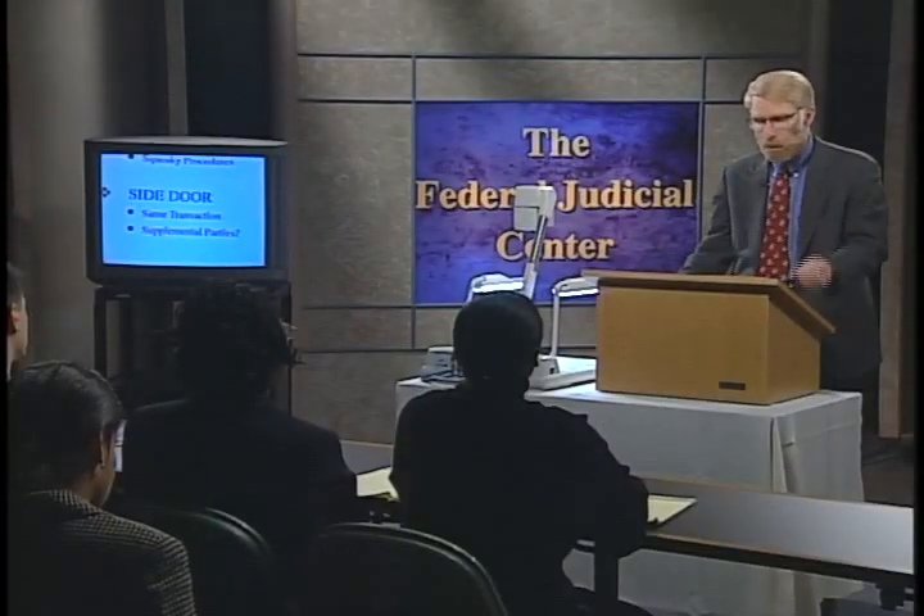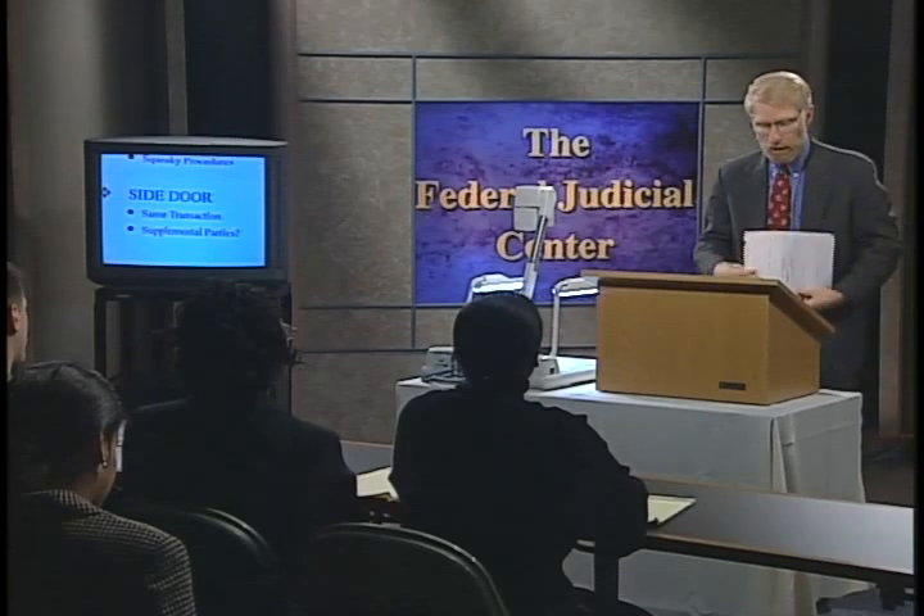I wrote a book for lawyers, Federal Civil Procedure Before Trial, a 2,600-page page-turner. One of my co-authors, Judge William W. Schwarzer, says: let's not call this a side door, let's call it the pet door — that door within a door — because this door, like with a pet, swings freely both ways. This jurisdiction is discretionary jurisdiction. So we start with the four doorways to federal court.